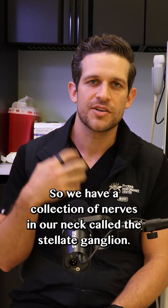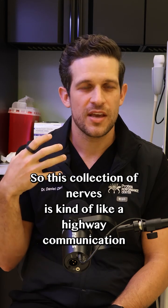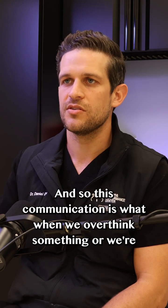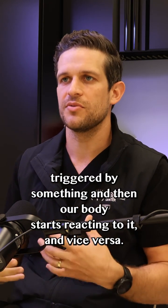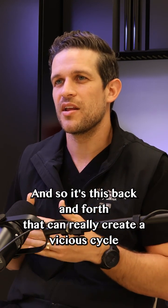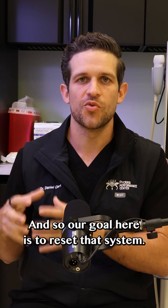We have a collection of nerves in our neck called the stellate ganglion. This collection of nerves is kind of like a highway communication from our fear and emotional part of our brain to our body. This communication is what causes our body to react when we overthink something or are triggered, and vice versa — if our body starts reacting to something, it ramps our brain up. This back and forth can really create a vicious cycle in someone who has generalized anxiety or PTSD. Our goal is to reset that system.